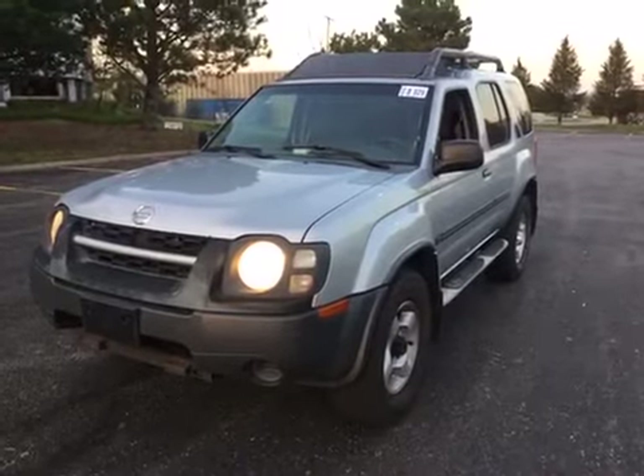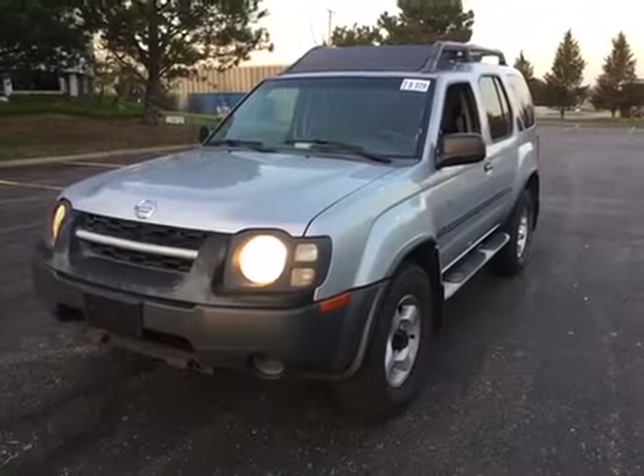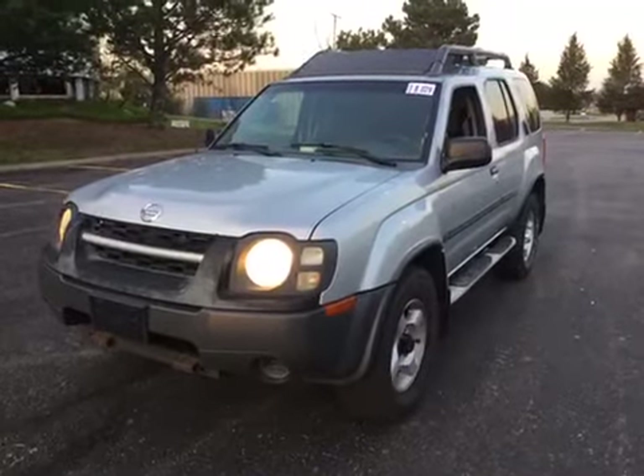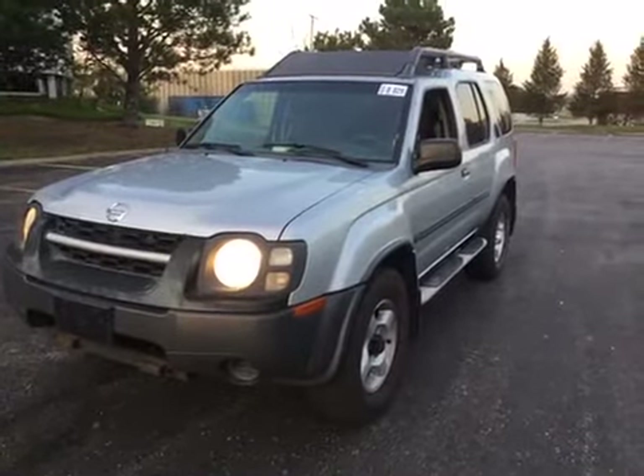I started out with a test drive. I didn't know there was a squeak noise until you fully depress the clutch. Also a loud clunk noise from the front over bumps, and while turning a loud pop noise. There's also a rattle noise coming from underneath the vehicle.